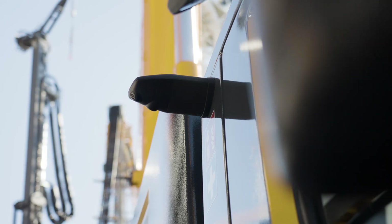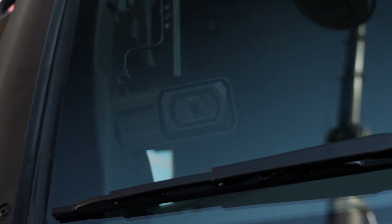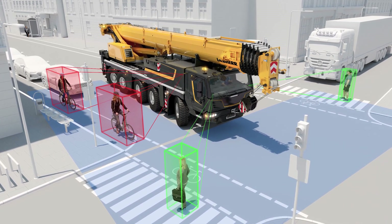Safety is certainly the word because the new crane is also bristling with driver assistance systems. This crane has a blind-spot information system, a moving-off information system and a reversing information system. All of these systems support and warn the driver about other road users, pedestrians and cyclists.